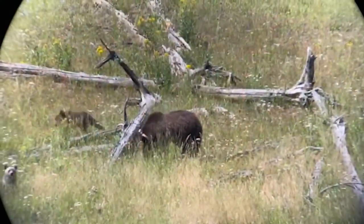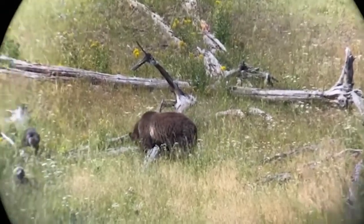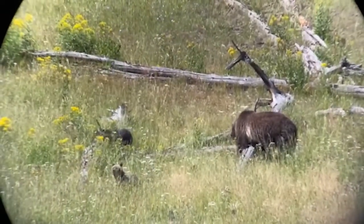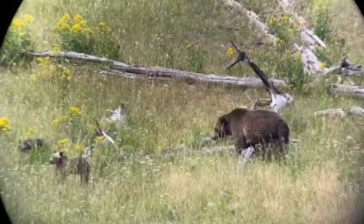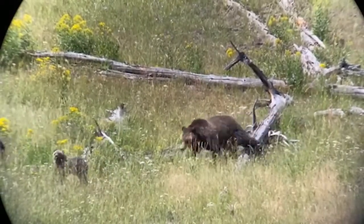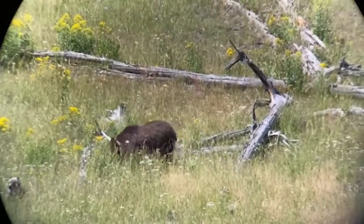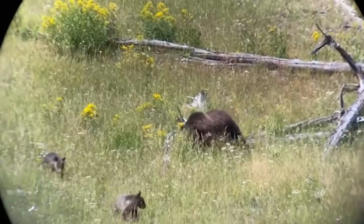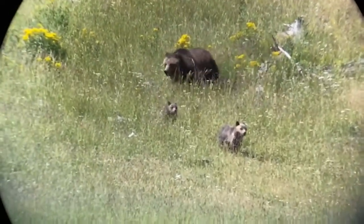Grizzlies, on the other hand, can weigh twice as much as a black bear and are less agile when it comes to arboreal activities. They also tend to live in more open country. Grizzlies are also more monochromatic in color — usually brown with blonde tints to their fur, though they can be quite dark or even orange in some cases.